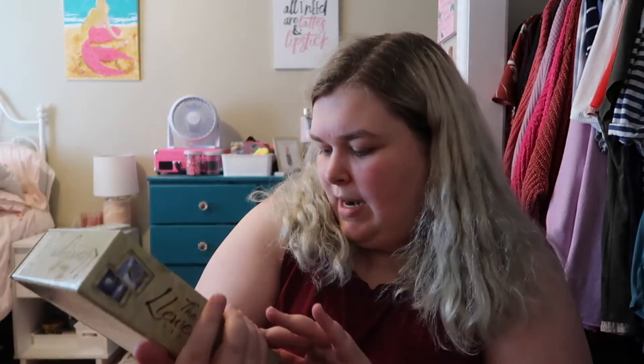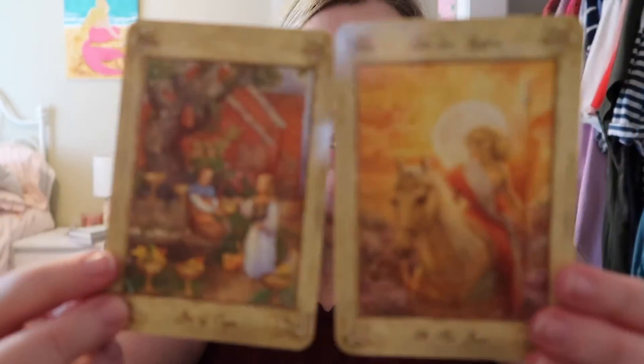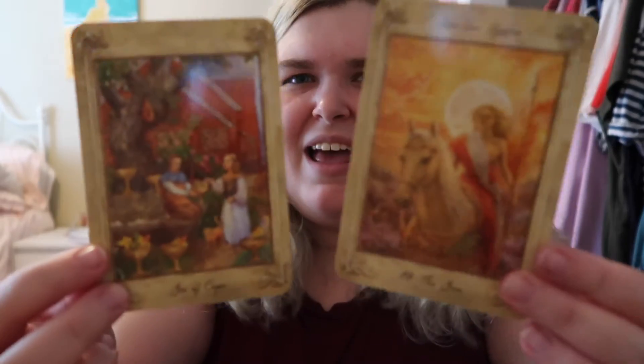Next is a deck I really don't use that often — not that I don't like it, I just don't really use it. That is the Llewellyn Tarot by Anna Marie Ferguson. It's a very pretty deck, it just doesn't resonate a ton with me. I really don't like the border — that's the biggest thing. This is the Six of Cups and the Sun. I just really don't like that there's a border around them. It's really pretty artwork, but it doesn't resonate with me super well, though I still reach for it occasionally.